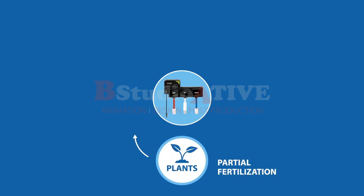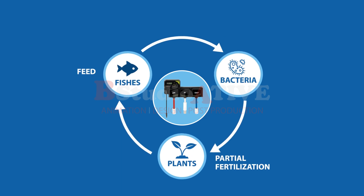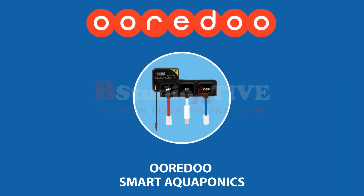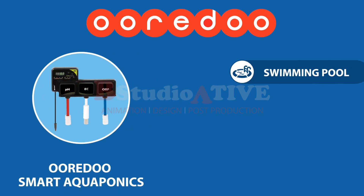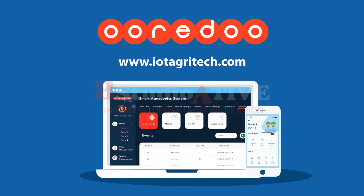Our indigenous system stimulates local and sustainable production, contributing to a circular economy. Urito Smart Aquaponics can also be used in other water-based businesses like swimming pools, aquaculture, and water quality monitoring. Please contact us for more details.